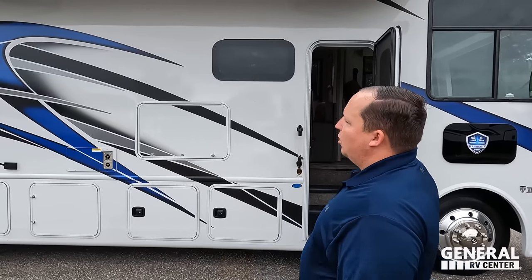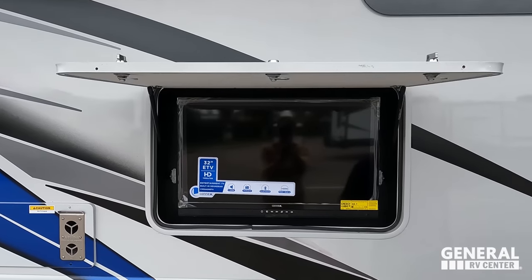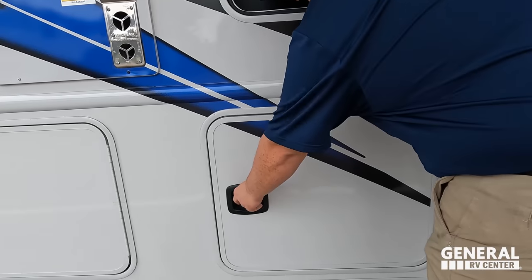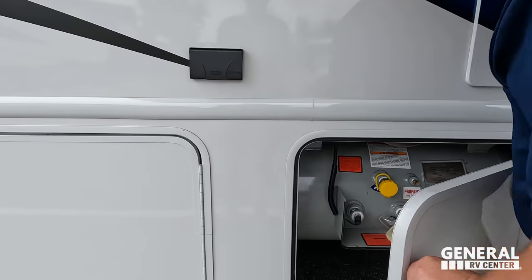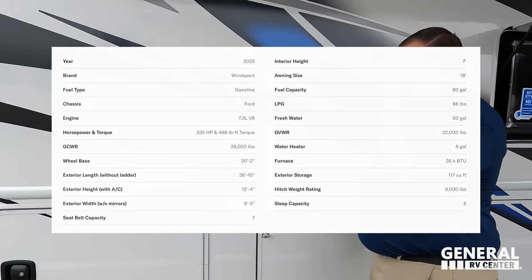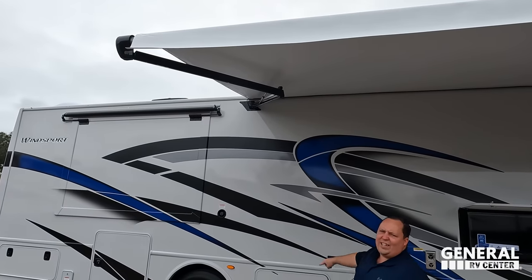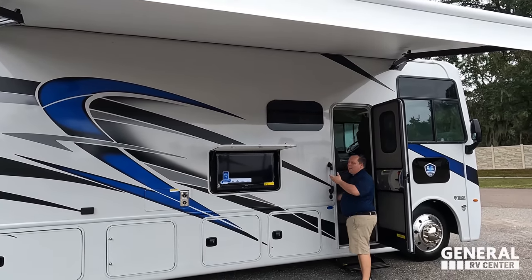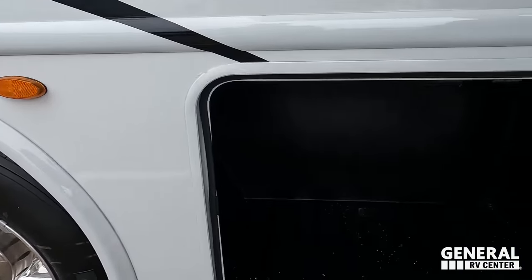While the awning is coming out, we have a TV on the outside, a nice grab handle to walk inside the motorhome, and storage on multiple compartments along the side. We have propane tanks, an electrical outlet, and the LED lights are on the arms of the awning. It automatically retracts itself back in.